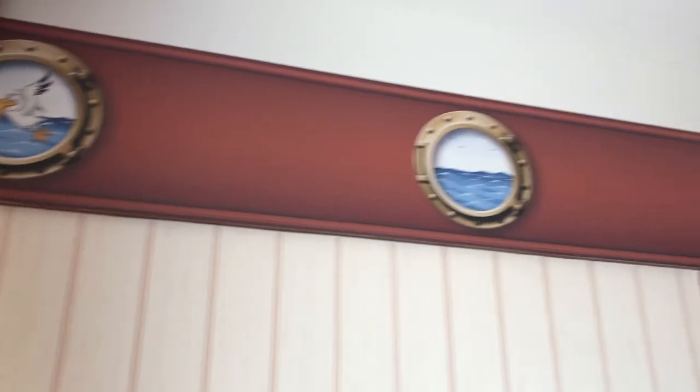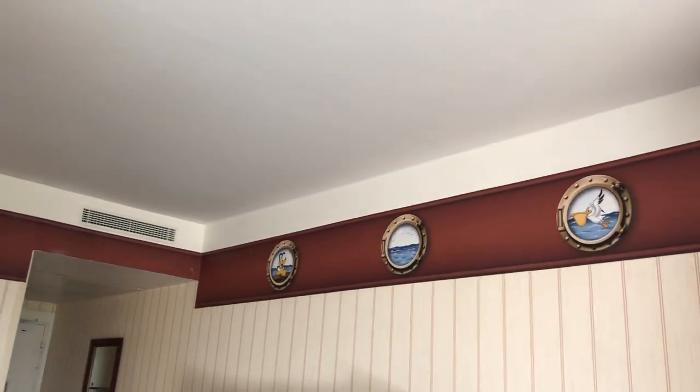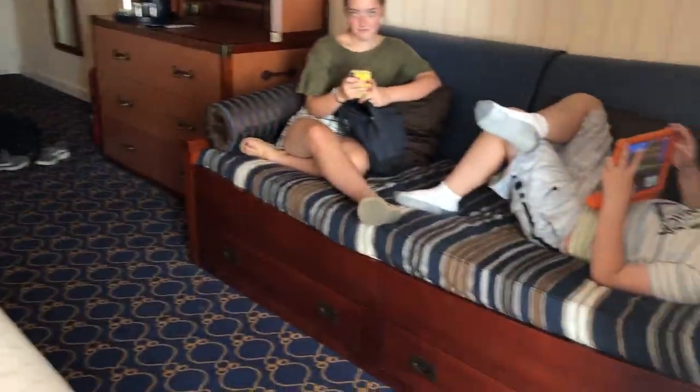There are cute little pictures on top — there's Mickey, there's Goofy, there's Pluto. It's a nice room for a family of five if you're going to Disneyland Paris.